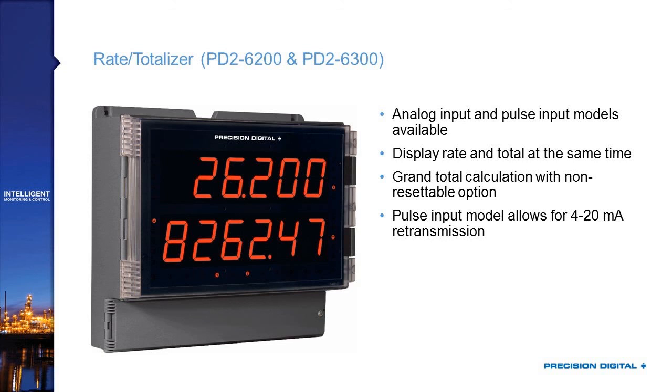There are rate totalizers available, both analog inputs for 4 to 20 signals and pulse inputs for direct flow meter inputs. Because you've got the dual line, you're capable of showing your rate and your total simultaneously — as you can see here, the top display showing a rate of 26.2 and the total at 8,262. The pulse input model is particularly good because if you are taking in the pulse signal, you can then retransmit that as a 4 to 20 milliamp signal out to your control room.